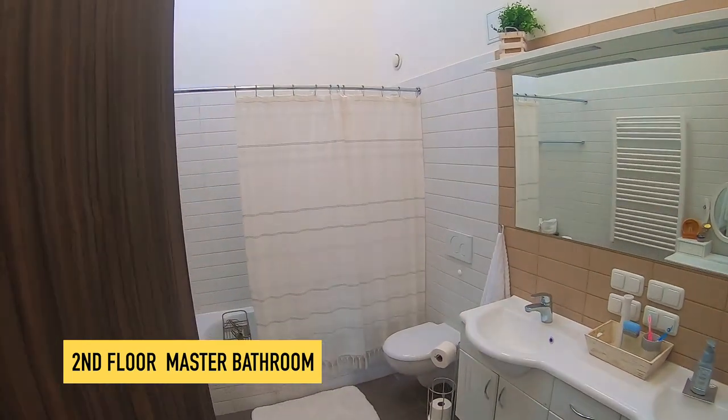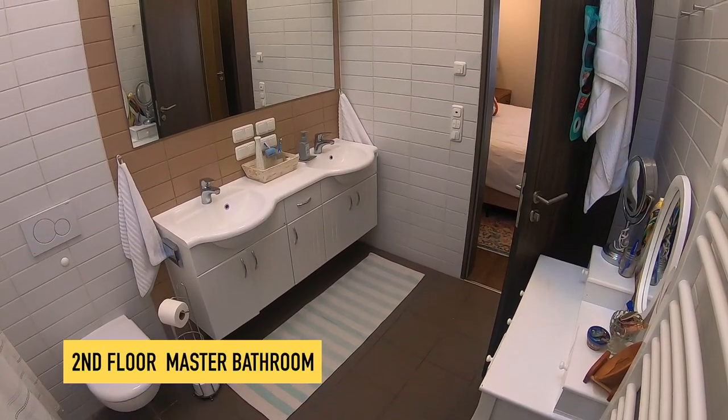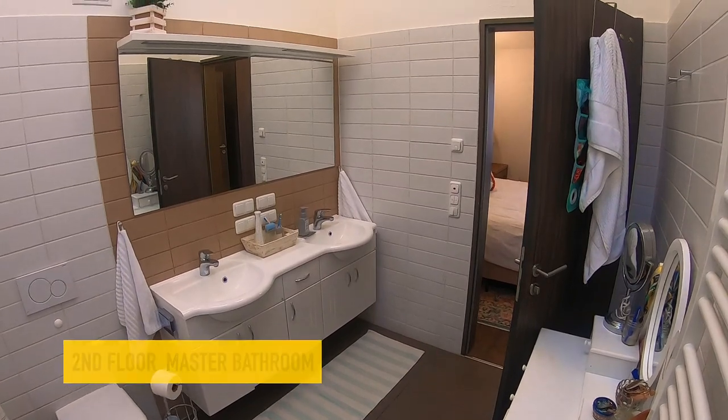And this is the master bath. This one does have the tub, so if you have little ones, you're going to be washing your babies in here.